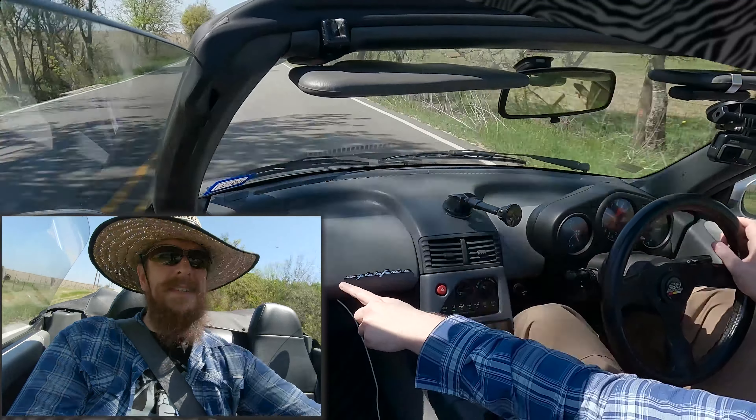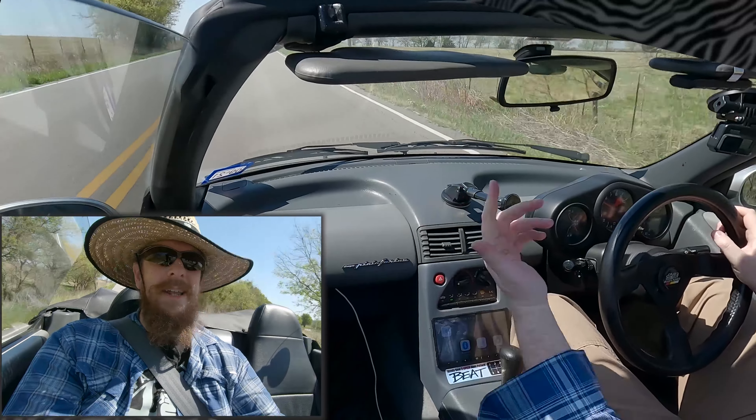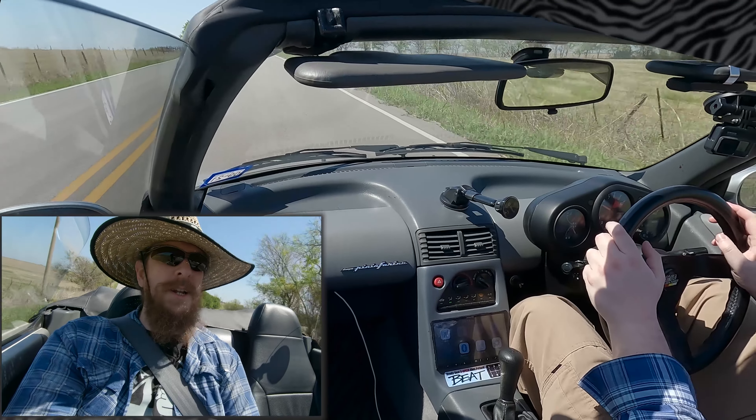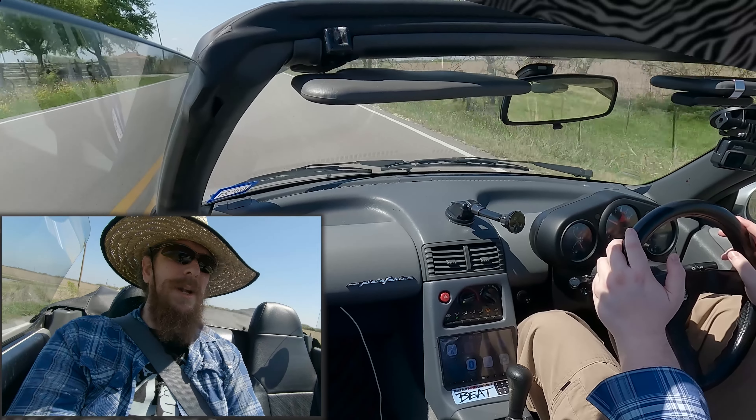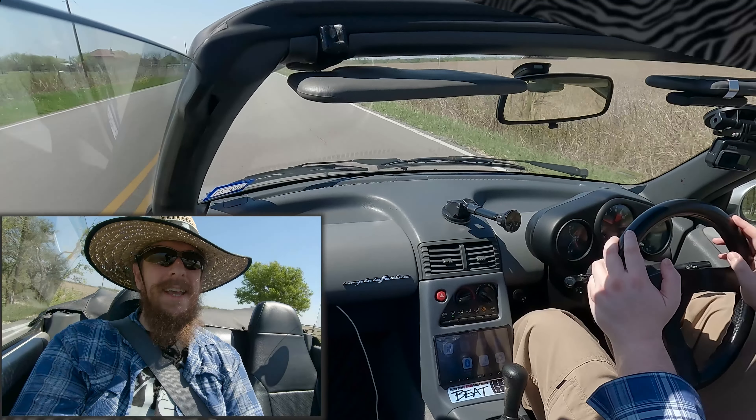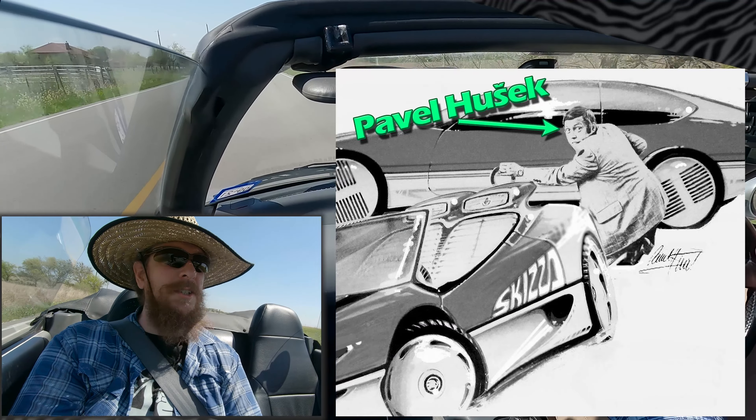Another fun fact is that it was designed by Pininfarina. It doesn't really look like a Pininfarina car to me, but there's a good reason for that — because whenever Honda asked them to design it, they outsourced the design to a Czechoslovakian guy.